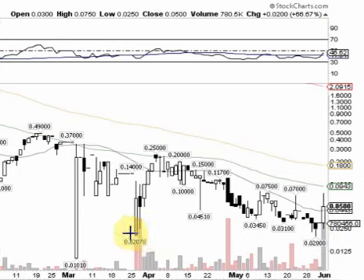because last time it came off of this two-cent mark, it ran as high as 25 cents. So look back here at the end of March, beginning of April — it had this big volume and a massive move from the two-cent range all the way up to 25 cents.